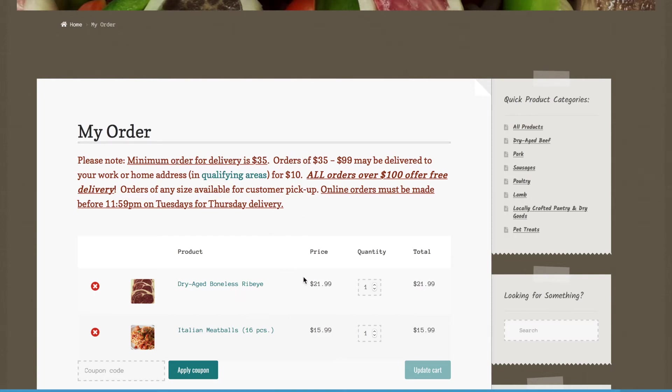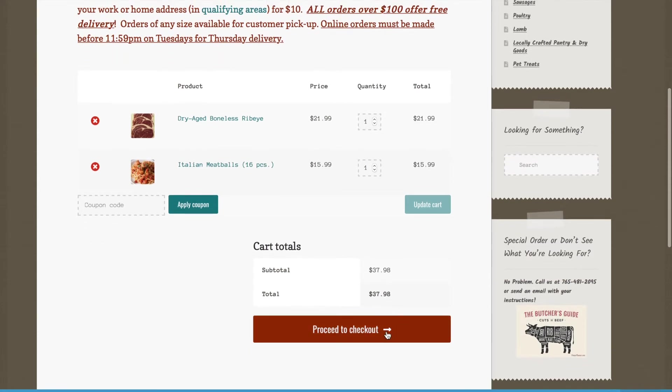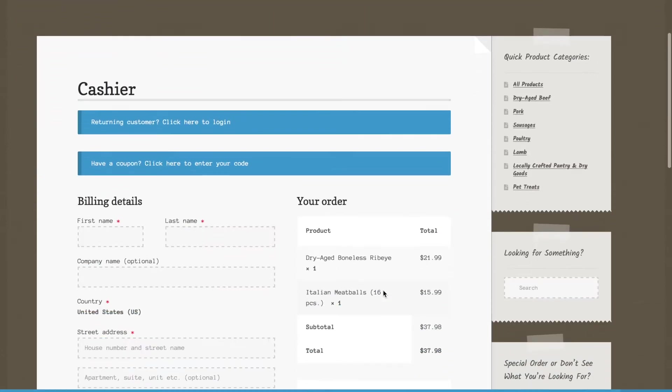You can see that all orders over $100 are free. You must spend a minimum of $35 for delivery. Orders between $35 and $99 may be delivered for an extra $10 delivery fee. You can review your order and pay here.